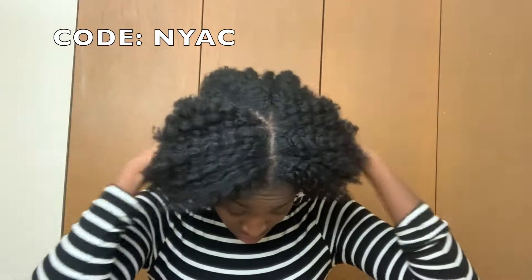I really liked how all these products felt on my hair. I would definitely recommend heading over to HairGuru.com and taking the test for yourself and getting one of these boxes. If you do, I have a discount code — NYAC — that you can use to save some money on your purchase. I hope you enjoyed this video, thanks for watching, and I'll see you in my next one, bye!